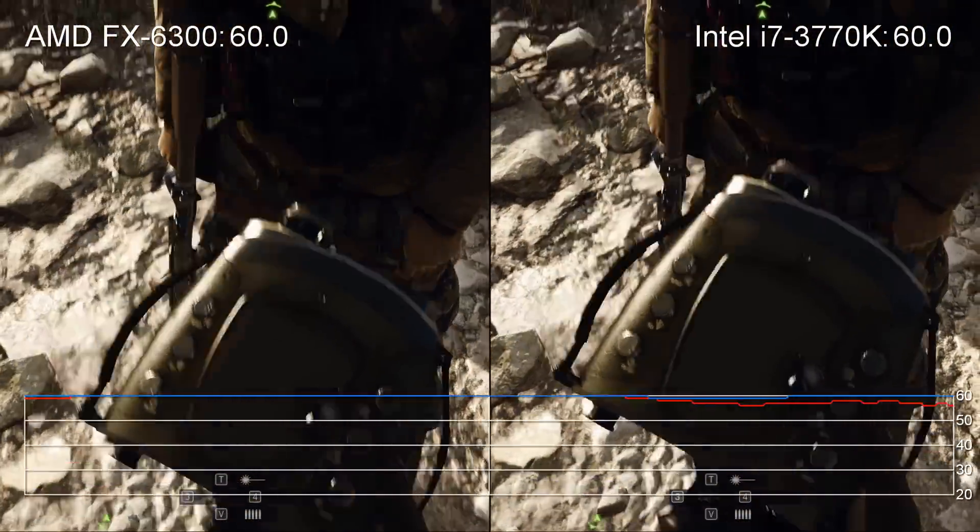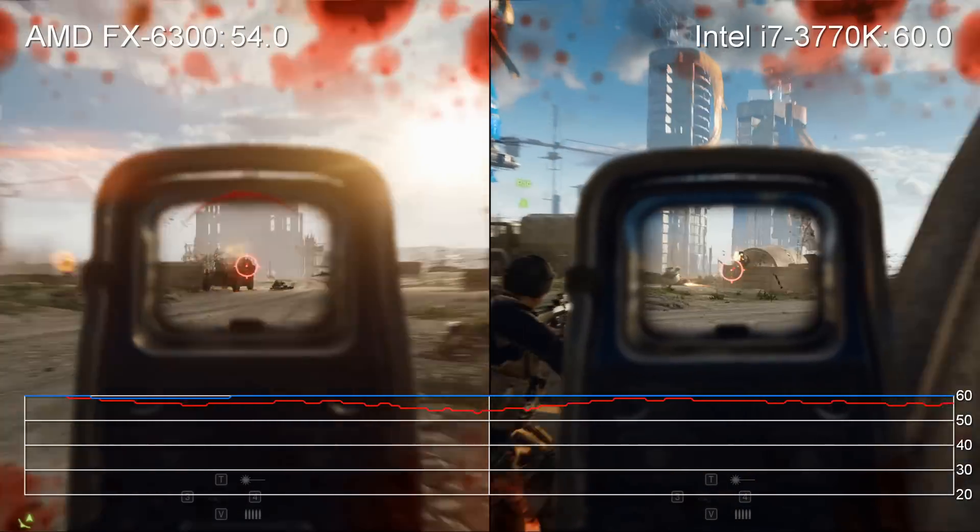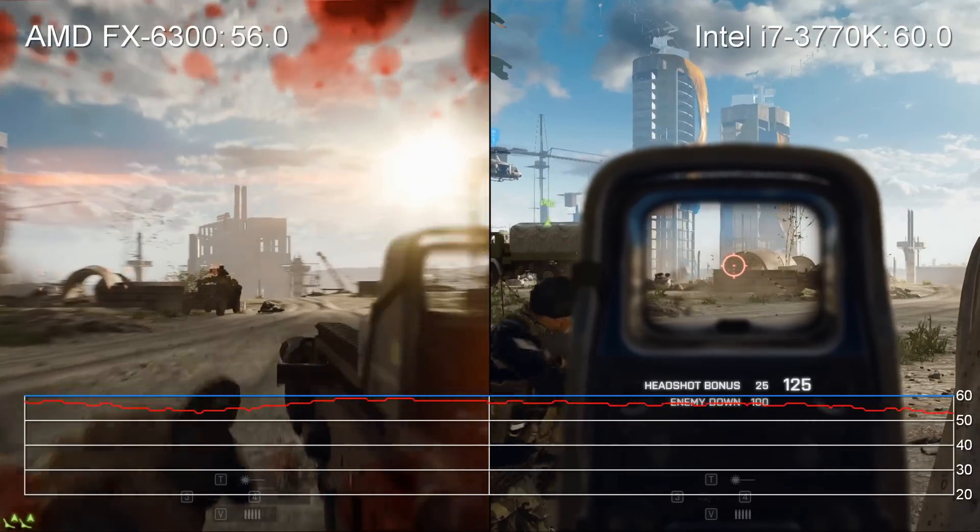Rhett, scan the area. That's the building. That's more like half a building. Target acquired.